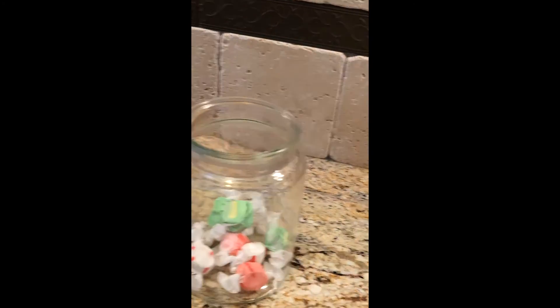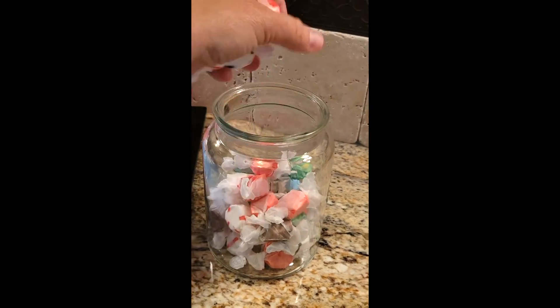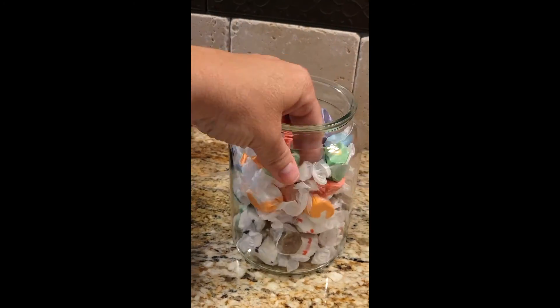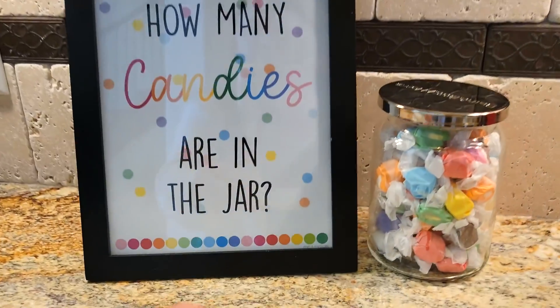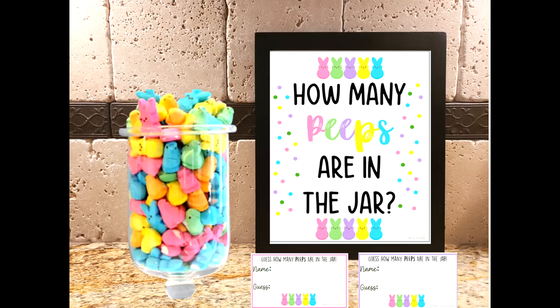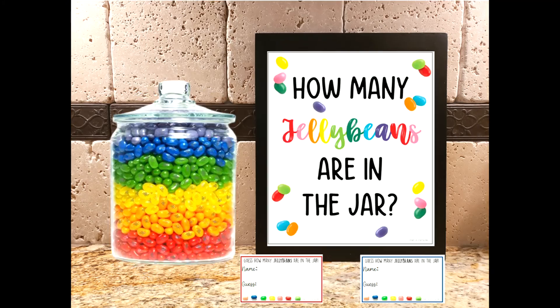I'm using saltwater taffy because it's pretty and pastel and looks spring. Use any candy jar big or small, fill it up to the top, add a cover, and this looks great at any Easter celebration — at home, at school, a party, even the office. You can have a prize for the winner or the person who guesses the closest. I have signs that work for any type of candy and also signs specific for Easter candy such as Peeps and jelly beans.